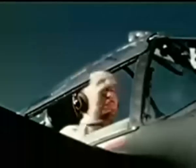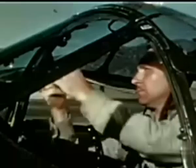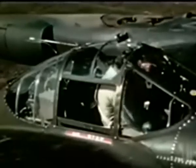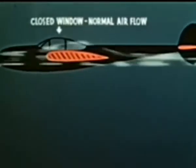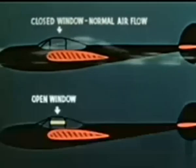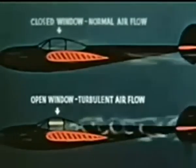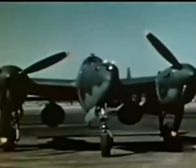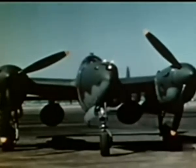Before takeoff, the hatch must always be securely latched. Both sliding windows must also be closed all the way. With the windows closed, the airflow is normal. But if the windows are carelessly left open, the airflow is disturbed and causes the wake to hit the tail. On airplanes equipped with external tanks, it is essential to be able to drop the tanks immediately in case of engine failure on takeoff.